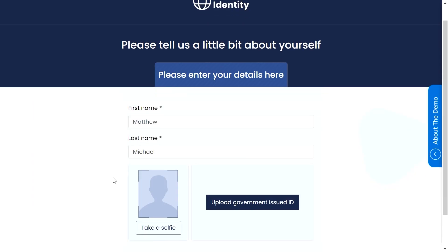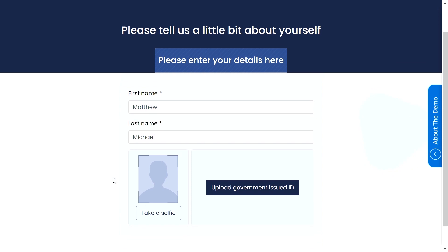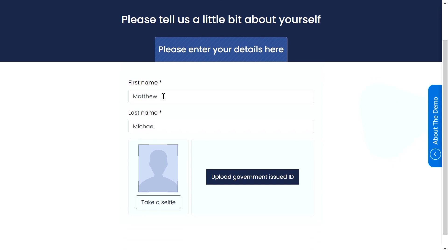From here, it's asking for some information about me to prove my identity. My first name and last name are already entered from the previous fields, so now I just need to take a quick selfie.